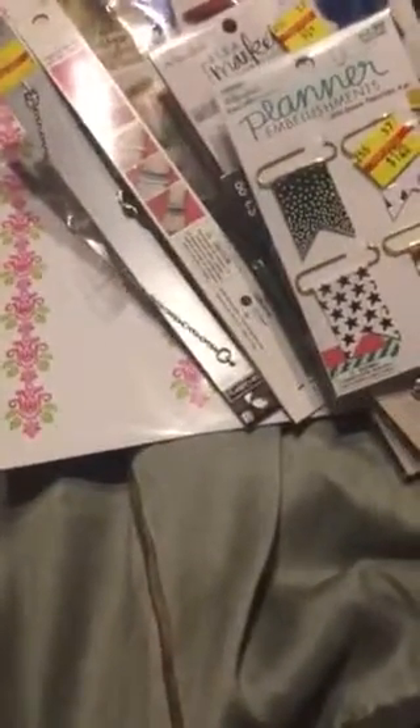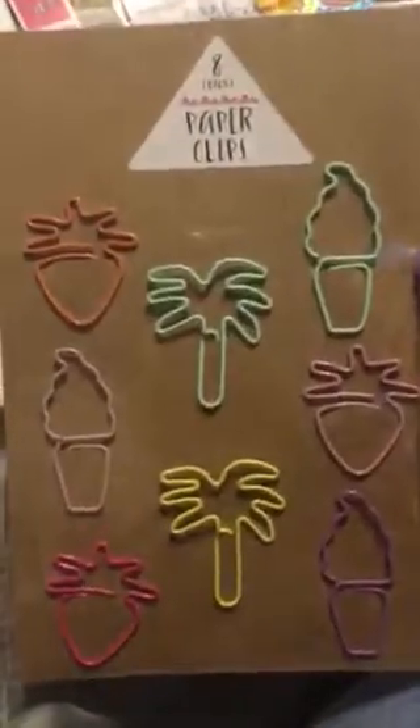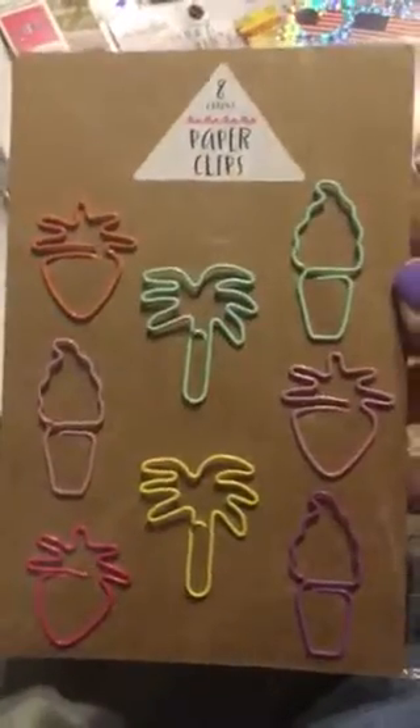I went to Target yesterday and I wasn't very pleased with their dollar spot — it's always such a mess and I might be missing things. When they first stock it's better. I got this at Shopko for $1.29. Anyway, here's what I got at Target.